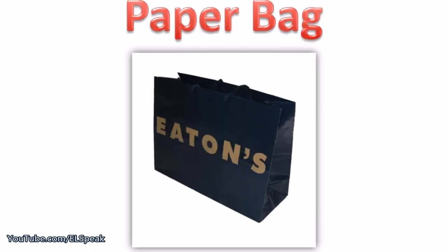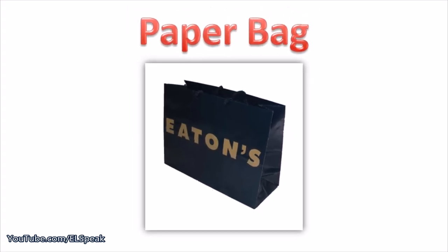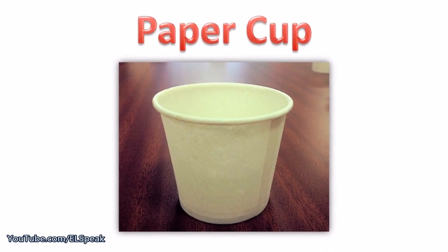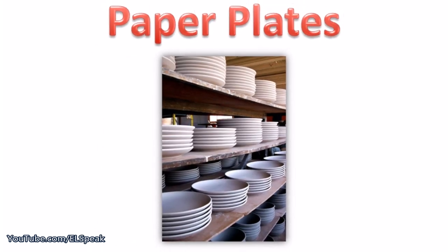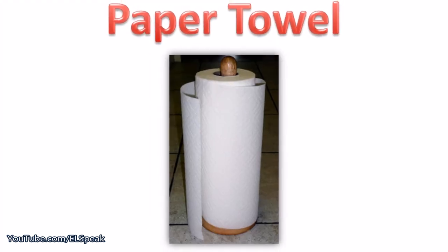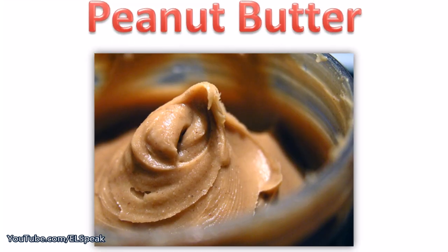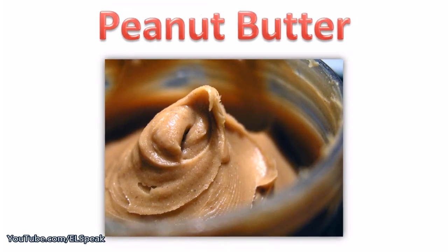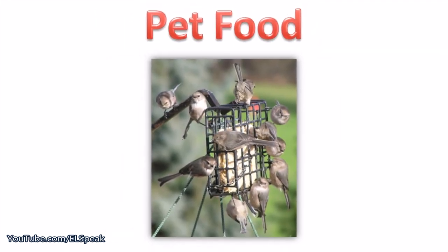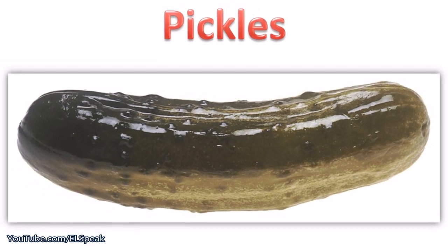Paper bag. Paper cup. Paper plates. Paper towel. Peanut butter. Pet food. Pickles.